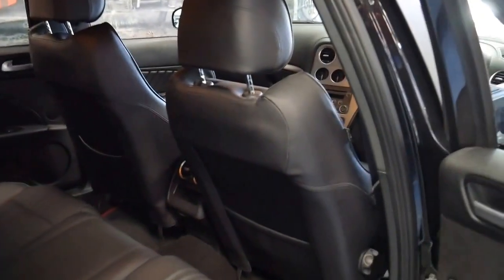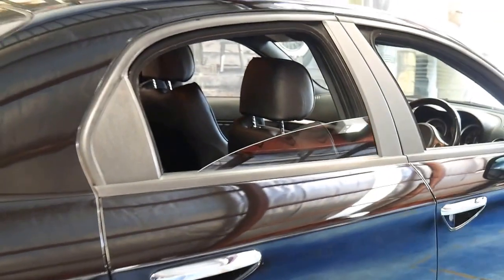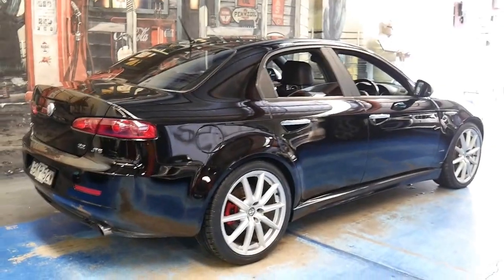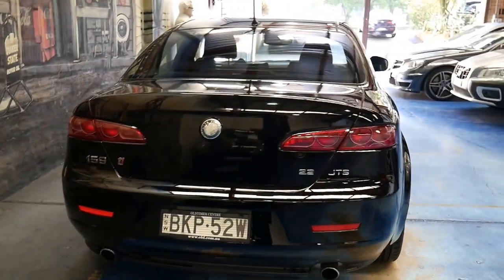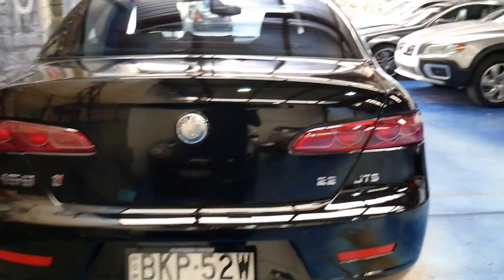I've always said that the Alfa 159, in my opinion, would have to be one of the best value secondhand cars from 2008 or 2009. And to find a manual JTS TI with just 31,000 kilometres for just over $20,000 is even better.